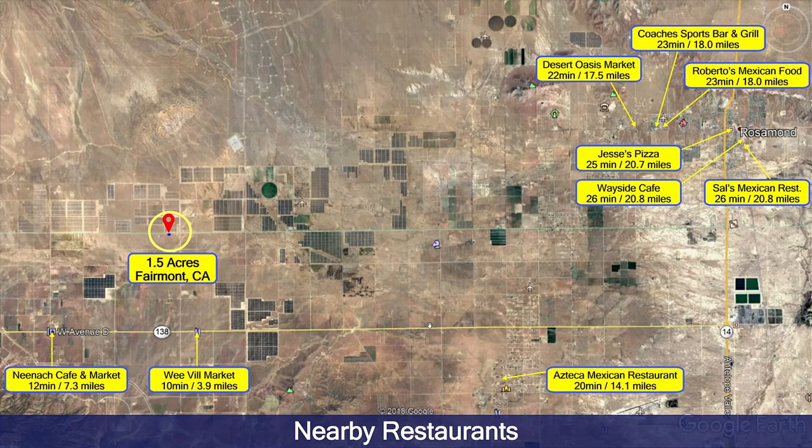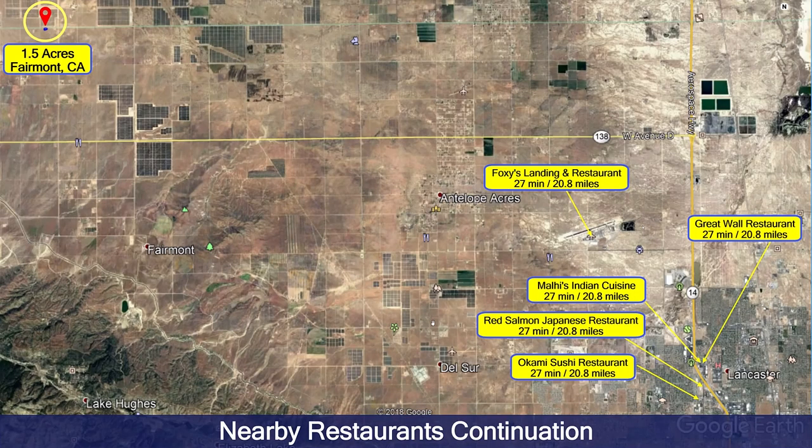There's actually quite a few nearby restaurants. In fact, in just a short 10-minute drive there's a cafe and market — actually a couple markets. And if you're willing to drive 20 to 30 minutes, there's a lot of restaurants. You have Mexican, Italian, Indian, Japanese, and Chinese. There's actually many more restaurants than this, but this is just to give you an idea. There are dozens of restaurants in the city of Lancaster, just 30 minutes away.